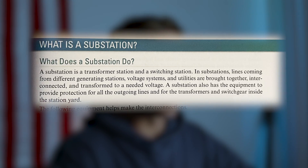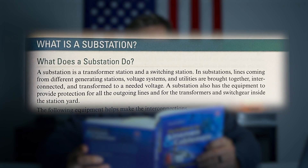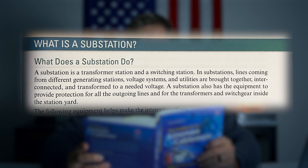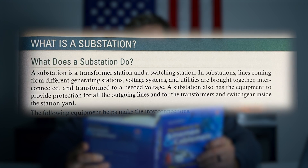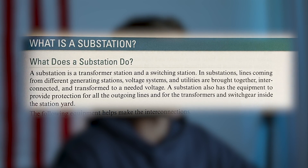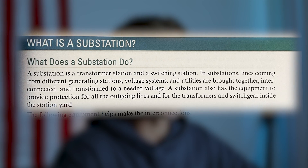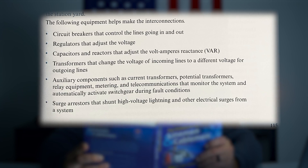According to the guidebook for linemen and cablemen, if you go to page 115, a substation is a transformer station and a switch station. In substations, lines coming from different generating stations, voltage systems, and utilities are brought together and are connected and transformed to a needed voltage. A substation also has the equipment to provide protection for all the outgoing lines and for the transformers and switchgear inside the station yard. The following equipment helps make the interconnections.